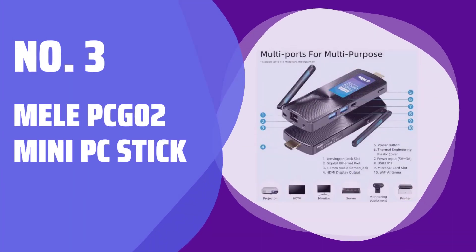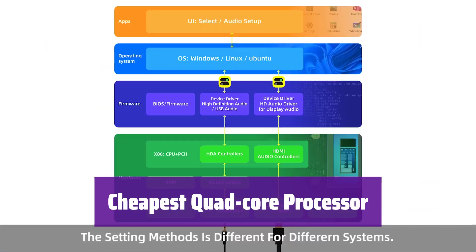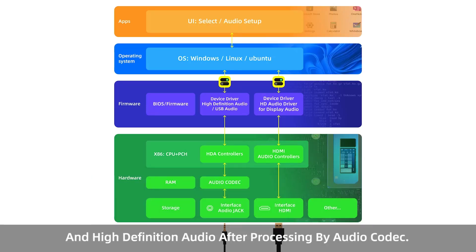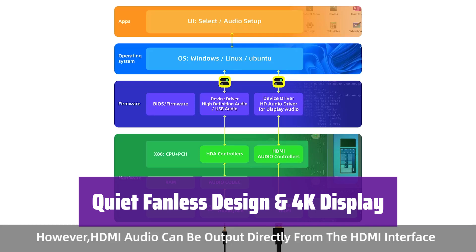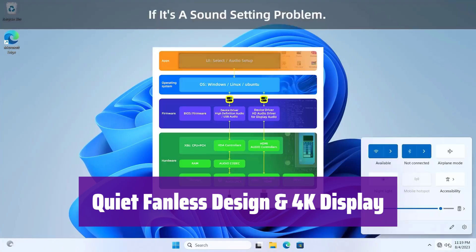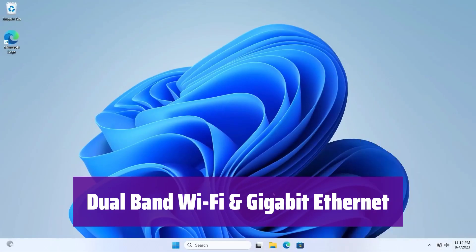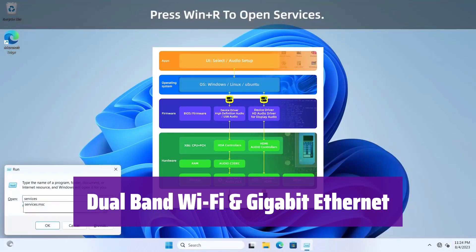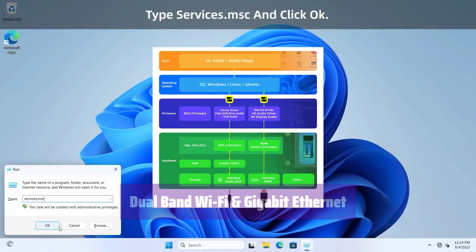Number 3: Mele PCG-02 Mini PC Stick. It's equipped with a powerful quad-core processor running smoother than previous generations, making it perfect for various uses from light office work to digital signage. It features a fanless design for silent operation and supports 4K video playback — enjoy crystal-clear visuals without any distracting noise. It boasts dual-band Wi-Fi and Gigabit Ethernet for a stable and fast internet connection, ensuring smooth streaming and reliable network access.